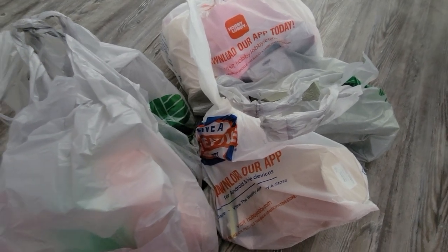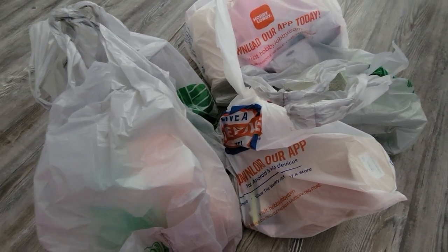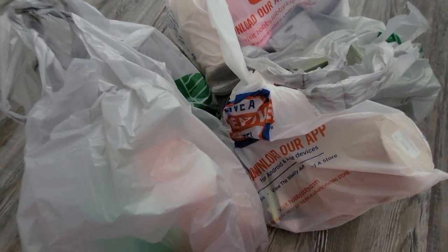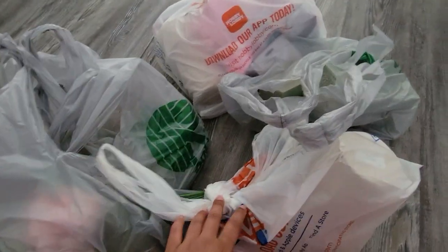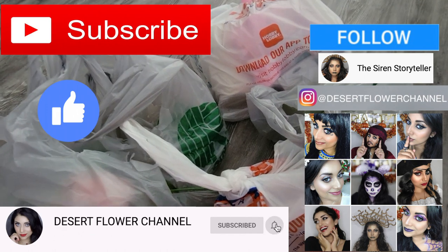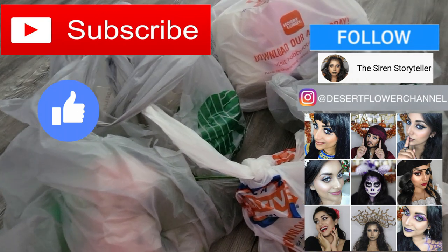Hello my lovelies and welcome back to my channel! I have another haul — a Valentine's haul for you guys. Yes, I am going crazy with Valentine's Day stuff; Valentine's decor is in full swing right now. Anyways, I have stuff from Dollar Tree and Hobby Lobby. Before we begin, let me remind you that subscribing is 100% free, so please click that subscribe button and the notification bell so you're notified every time I post — every single week, sometimes multiple times a week.